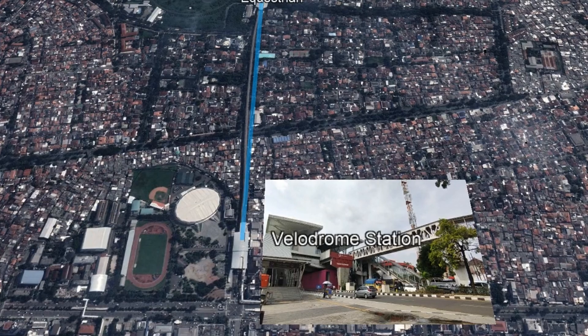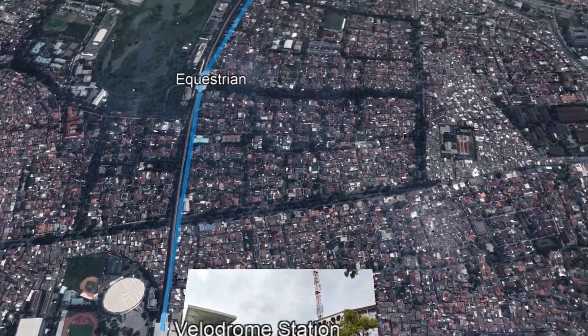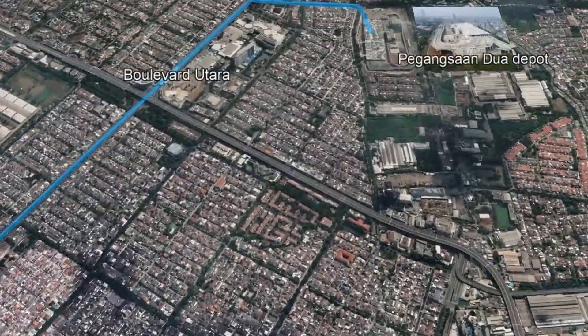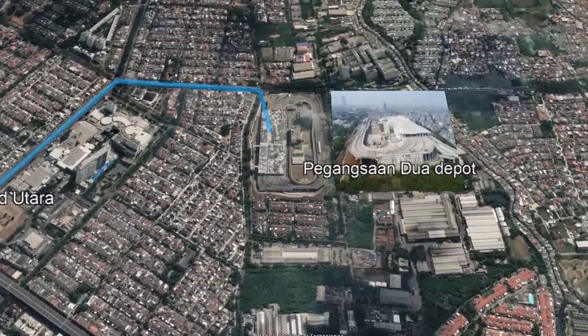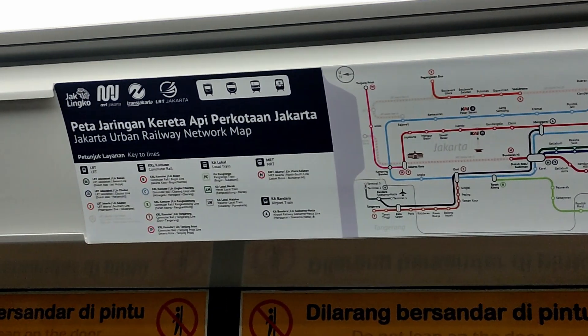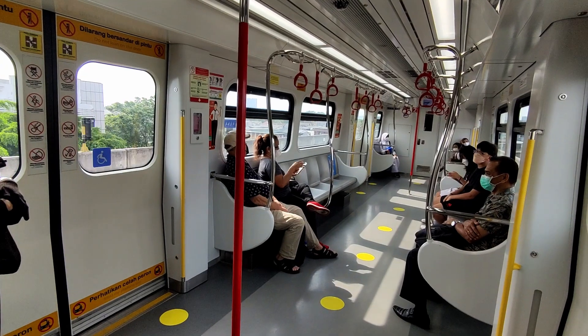The entire 5.8-kilometer project, however, may sound short but is actually only the first phase of the construction. Further plans have been laid out to ensure that the entire Jakarta Light Rapid Transit system is going to be used by Jakarta's enormous and growing population.